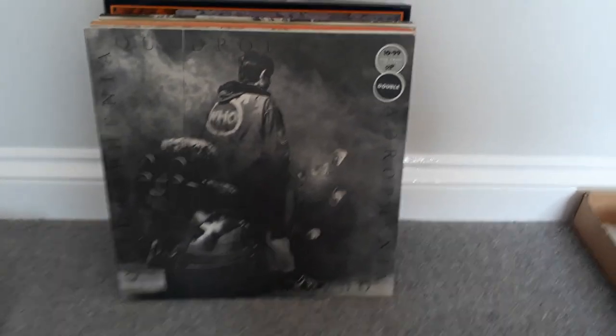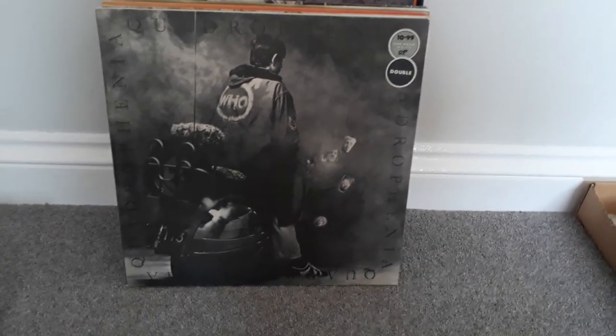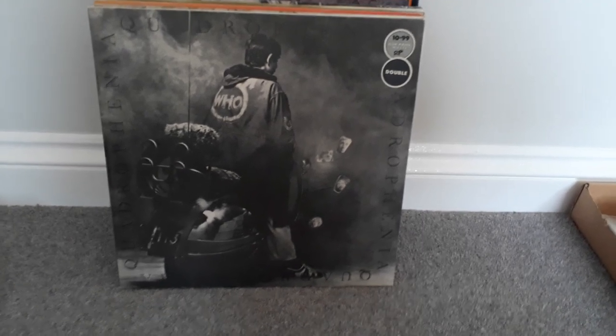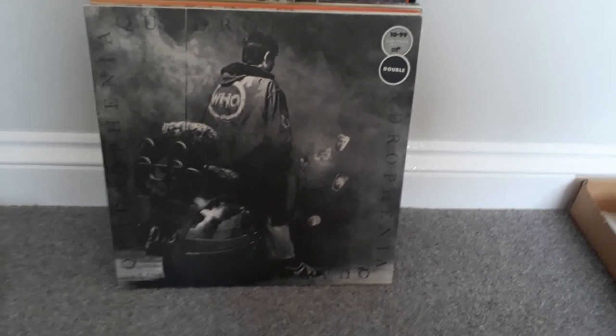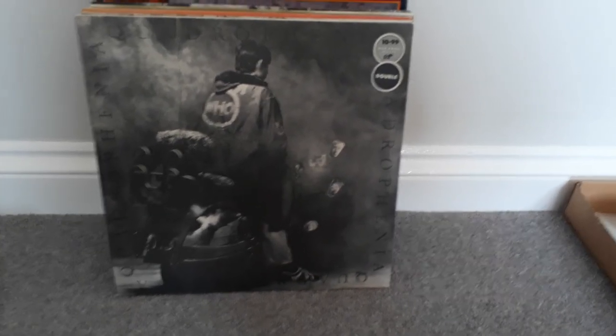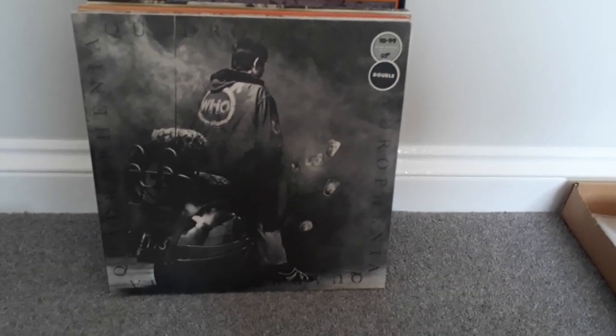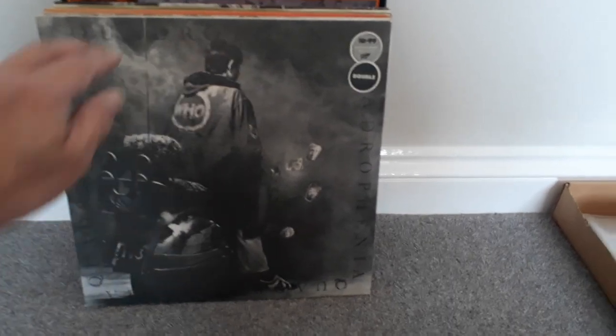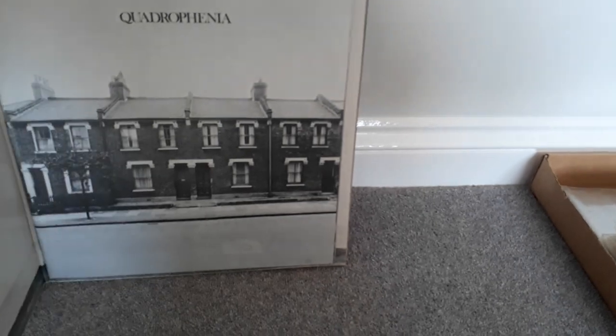Shout out here to Stevie in the VC. He's a great Who fan and on his channel, Stevie's Vinyl Community, he's shown this album, Quadrophenia. I believe it's his favourite album. Despite this having been sold in R-Price Records, it's a German press. It does include the booklet and is all in excellent condition.